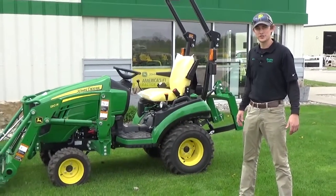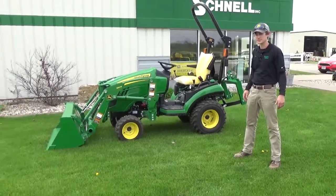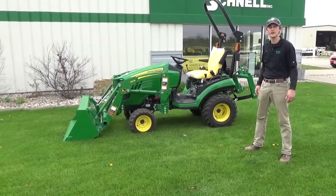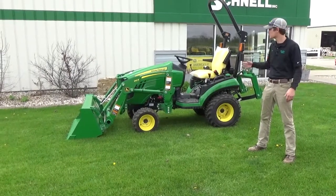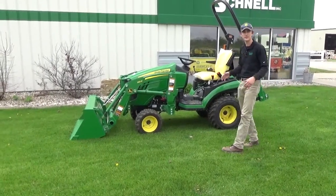Hey guys, this is John Klemp with Restreuer & Schnell. Today I want to talk compact utility tractors. Specifically, this 1025R compact utility tractor — it comes equipped with a 120R loader and a 25-horse, 3-cylinder diesel motor.